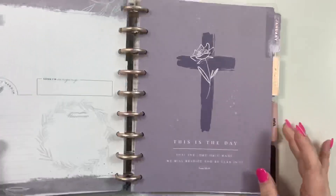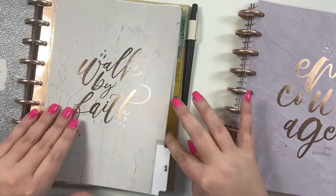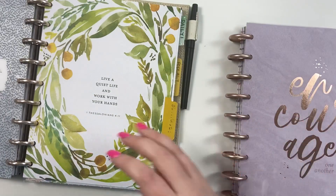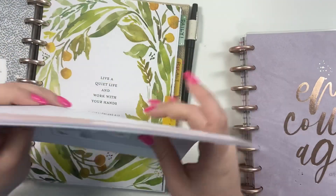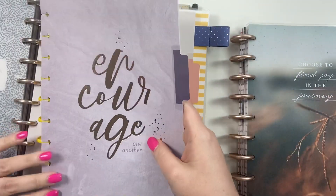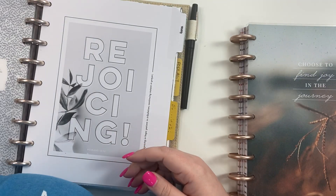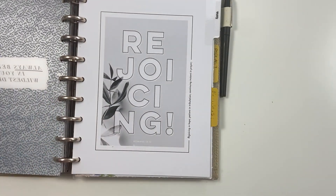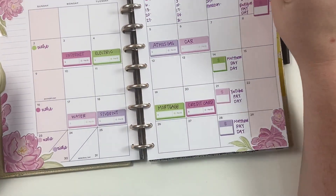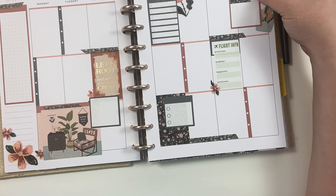Then I go to my faith planner, pull April off and put it back on the discs, then pull the next month in. I keep my prep planner on my desk right in front of me so if I need to pull it out to write anything I can. I've now turned my main planner into my planner for May — here's my May monthly, my spread for this week, my social media, my faith, and I'm ready to go for May.